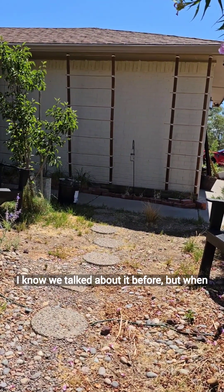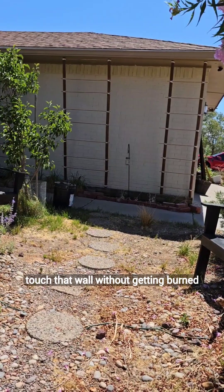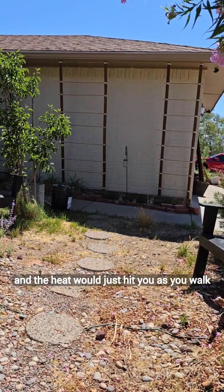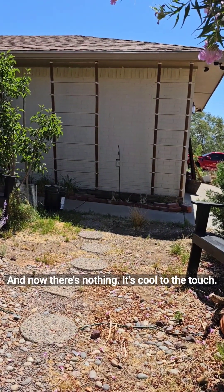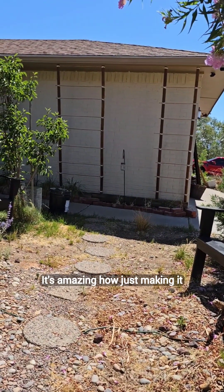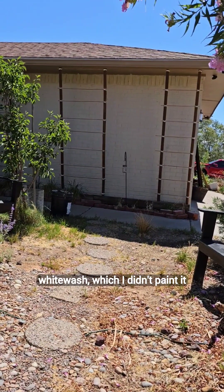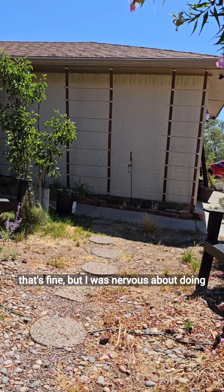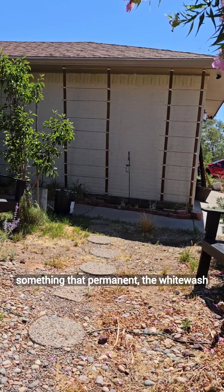I'm really happy with the whitewash that I've done on the house. That wall — when it was just brick, you actually could not touch that wall without getting burned. The heat would just hit you as you walk past it like you were in a brick oven. And now it's cool to the touch. It's amazing how just making it whitewash — I didn't paint it because I want the brick to still be able to breathe.